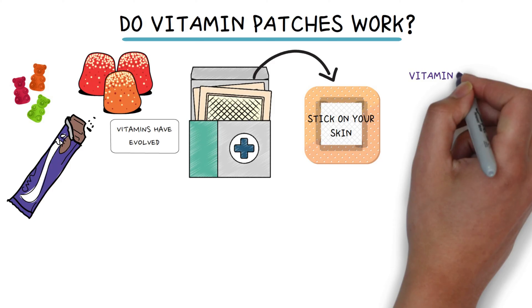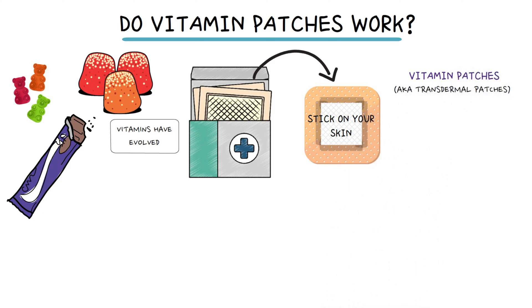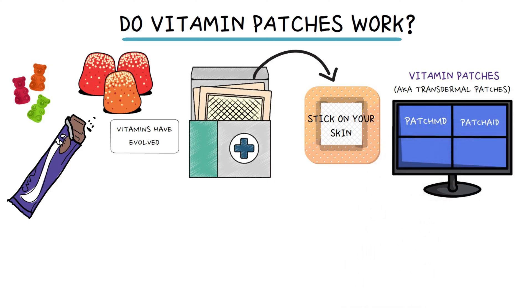These vitamin patches, also called transdermal patches, are easy to find online from places like PatchMD, PatchAid, NutriPatch, and many more on Amazon and wellness-focused websites.